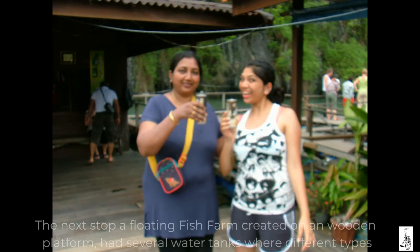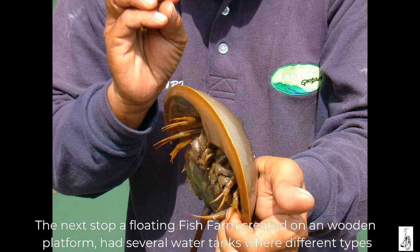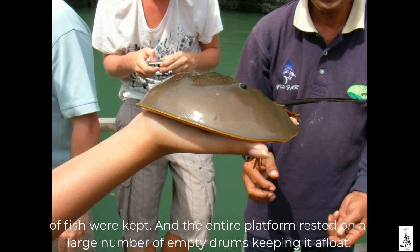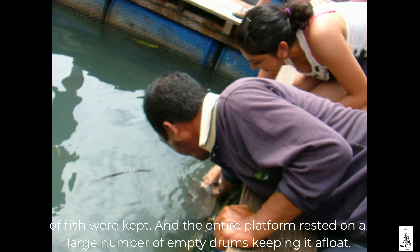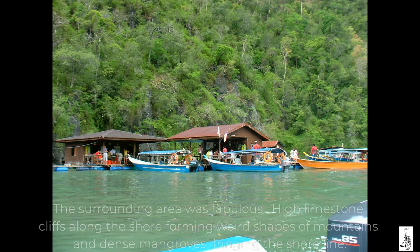The next stop was a floating fish farm created on a wooden platform, with several water tanks where different types of fish were kept. The entire platform rested on a large number of empty drums keeping it afloat. The surrounding area was fabulous.